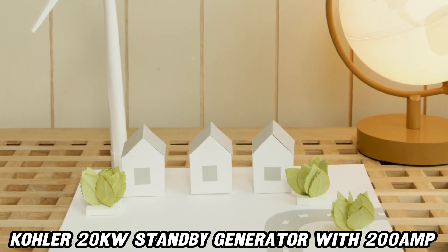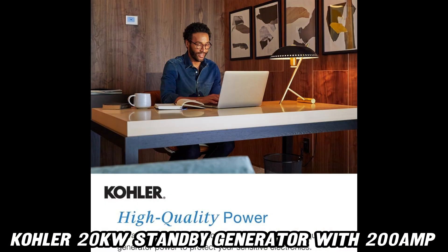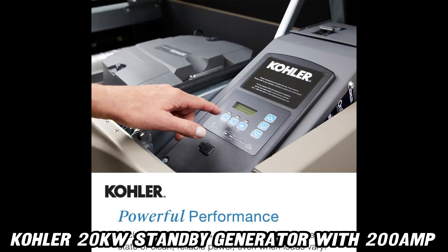Does it work with natural gas or propane? Absolutely. It switches between the two with ease, offering flexibility to suit your needs.